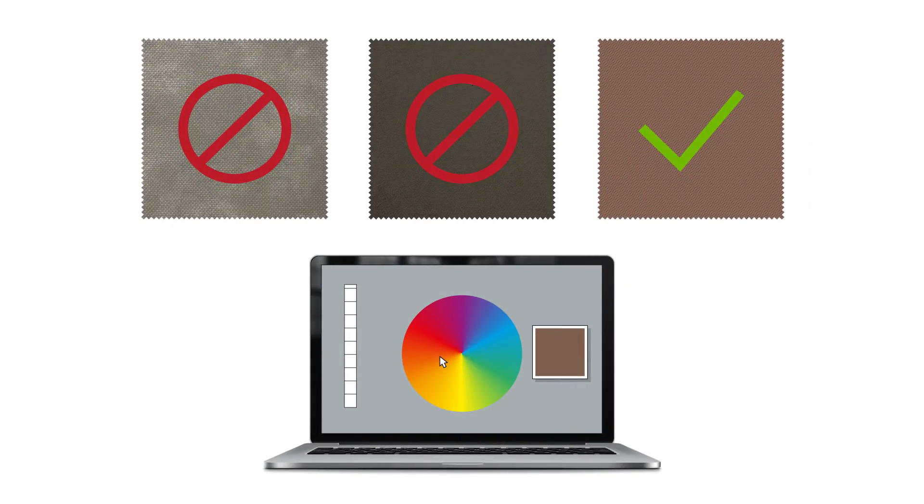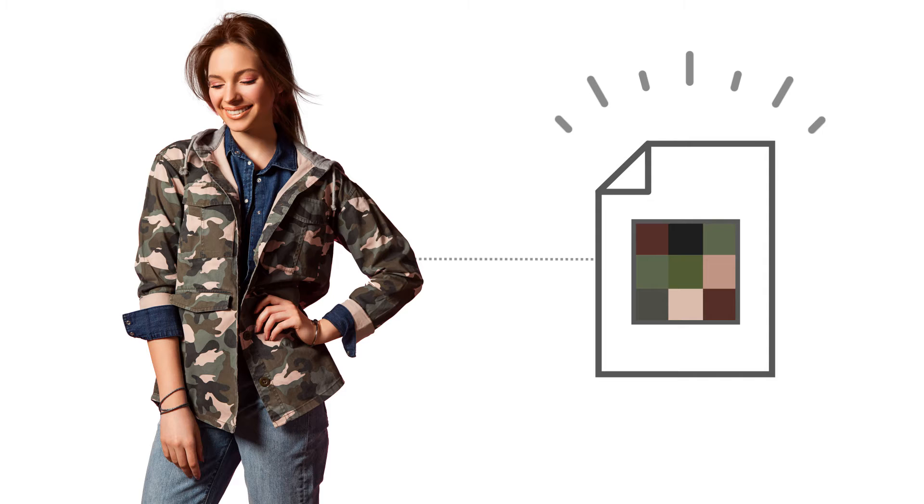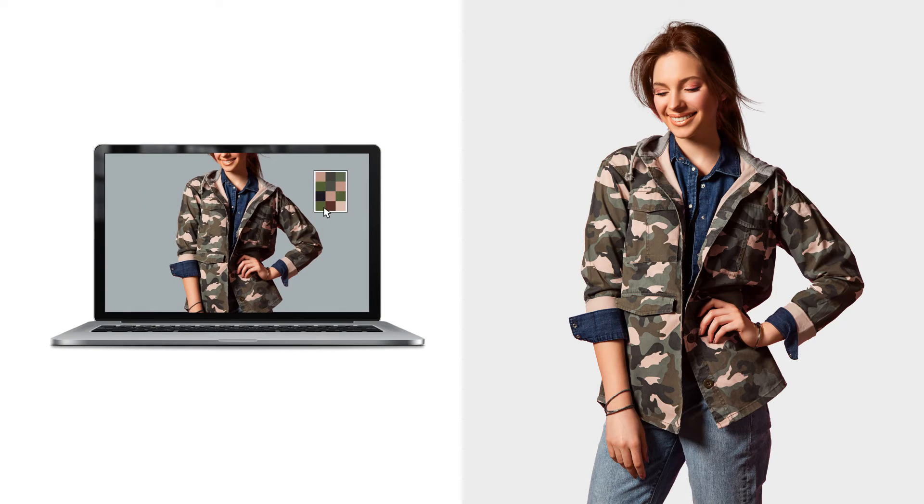No more swatches with the wrong color. No more inaccurate samples. Just a digital fingerprint that you can send electronically to every point in the supply chain — from design, to sourcing, to consumer.